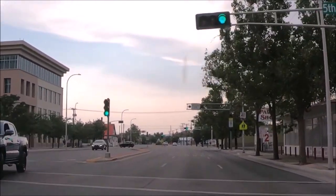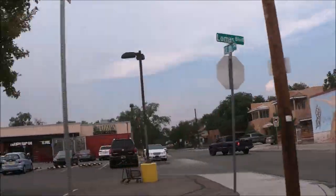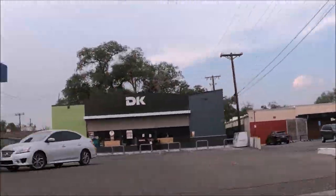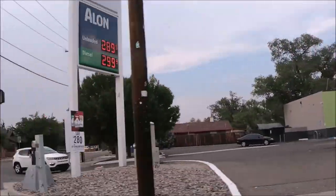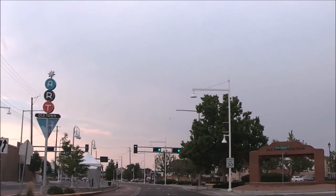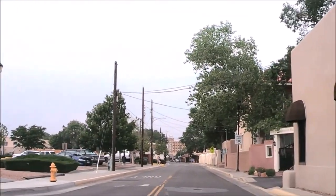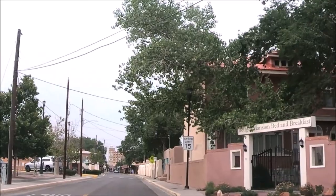The San Felipe de Neri Church is open to visitors seven days a week from 10 a.m. to 4 p.m. The church is open for visitation and prayer every day of the week from 10 a.m. to 4 p.m., with Mass on Saturdays at 4 p.m., and on Sundays at 7 a.m. and 11 a.m. in English, and 9 a.m. in Spanish.